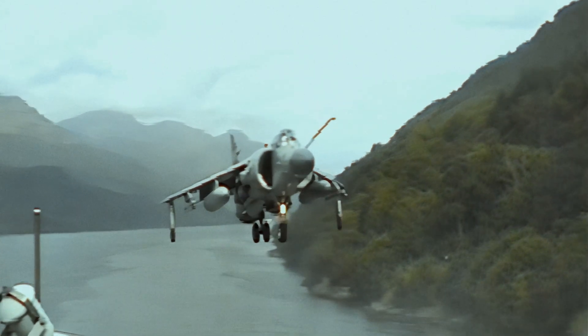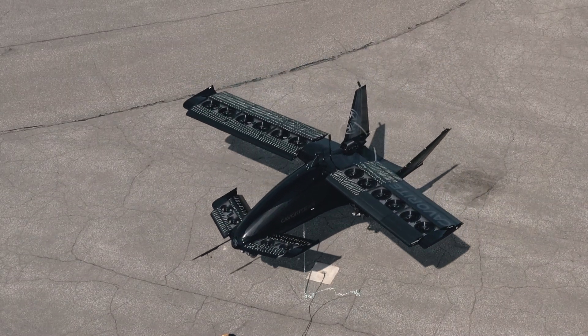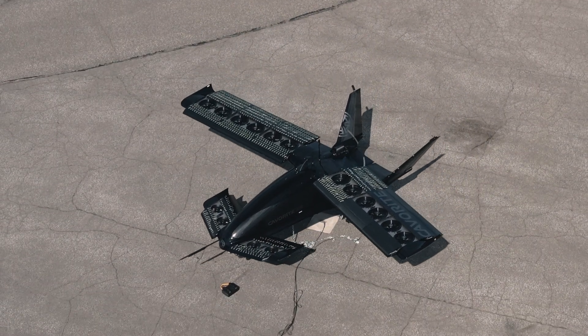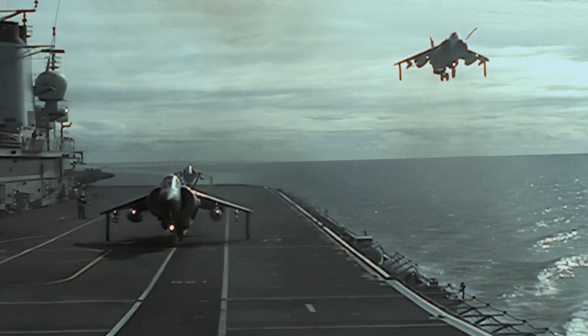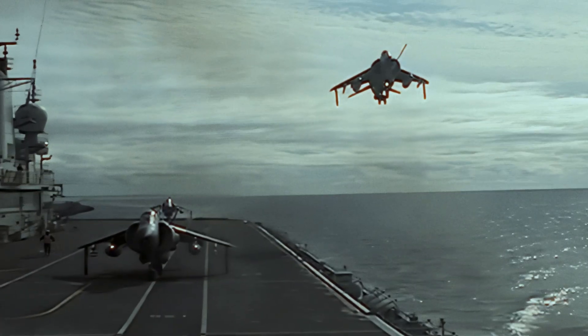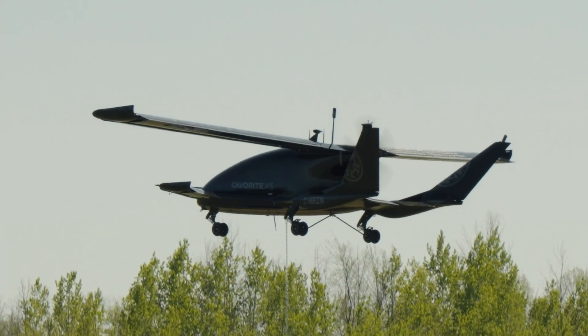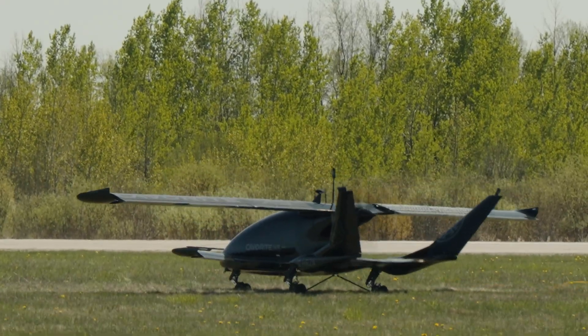The real benefit of V-STOL operations that we have at Horizon is the same benefit I experienced there — which was when the runway went out of action for a number of different reasons, we were able to land on taxiways and continue operations. It's exactly the same with this aircraft: having so much excess thrust that we'll be able to land anywhere with any sort of contingency condition that we face.